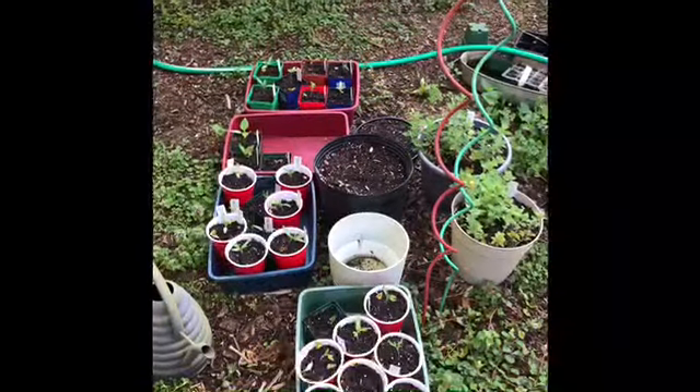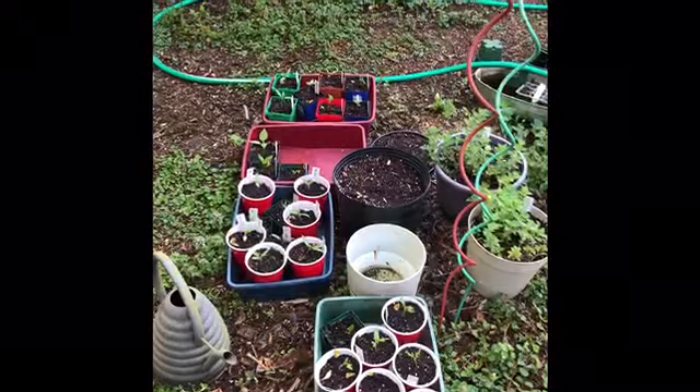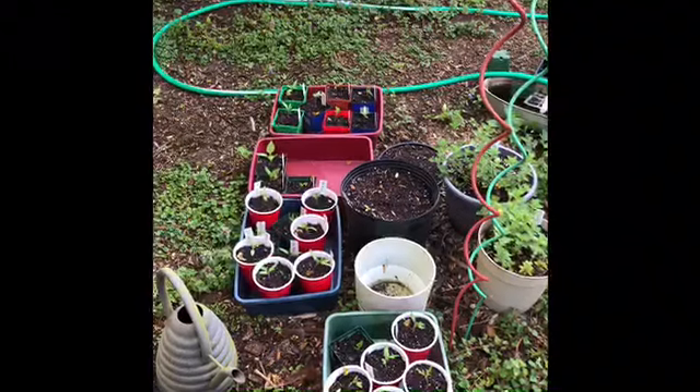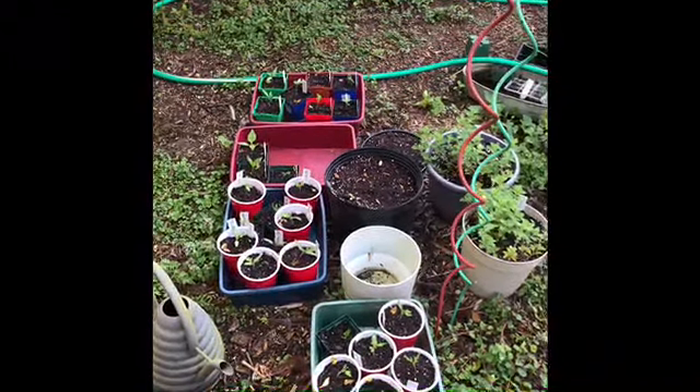Good morning, this is Mountain Grand and I'm giving you a brief tour of my greenhouse. I gave you a winter tour and the greenhouse looks very different right now — this is spring of 2021. This is overflow from the greenhouse; I've run out of room.